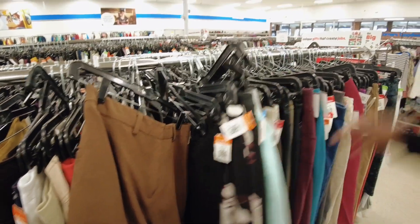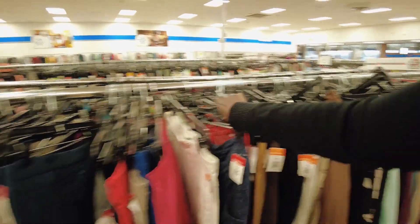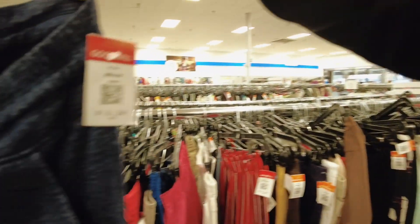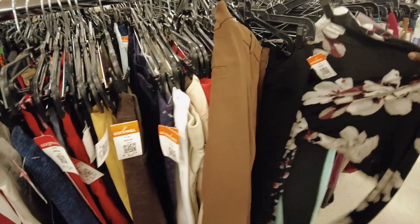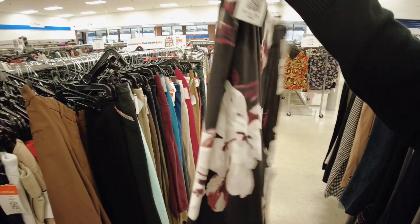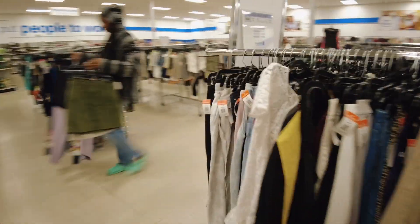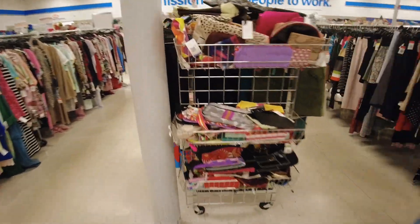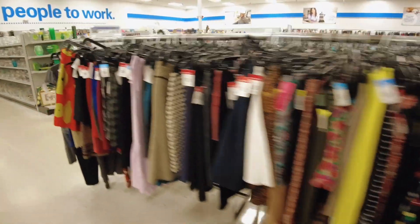And imagine, they're fair. This one is how much? Six dollars. Everything is six dollars here, guys. And let's go for another section.